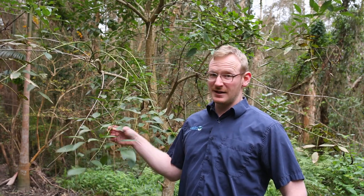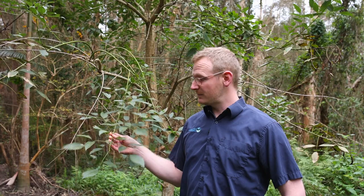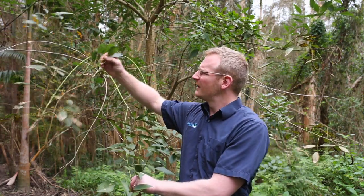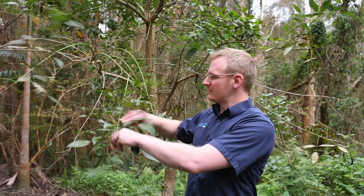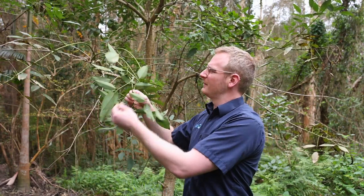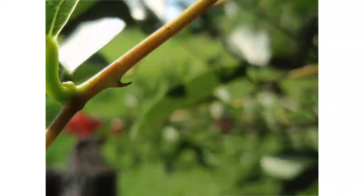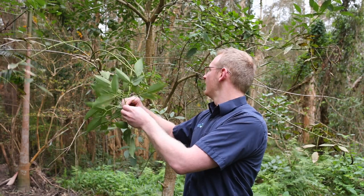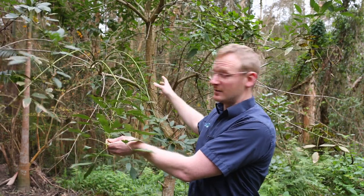Particularly in Bellingen Shire, we're in the exclusion zone, which means it needs to be eradicated. Some of the key features of this plant are these tiny thorns — little rose thorns all down the stems, on the leaves, and on the branches and the trunk as well.